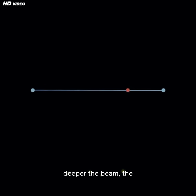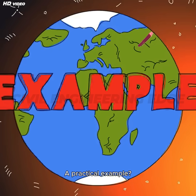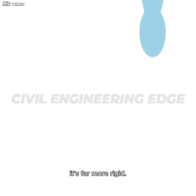Now, here's the key: the deeper the beam, the higher its moment of inertia, and the less it bends. A practical example — think of a ruler. Lay it flat and it bends easily. Turn it on its edge and it's far more rigid.